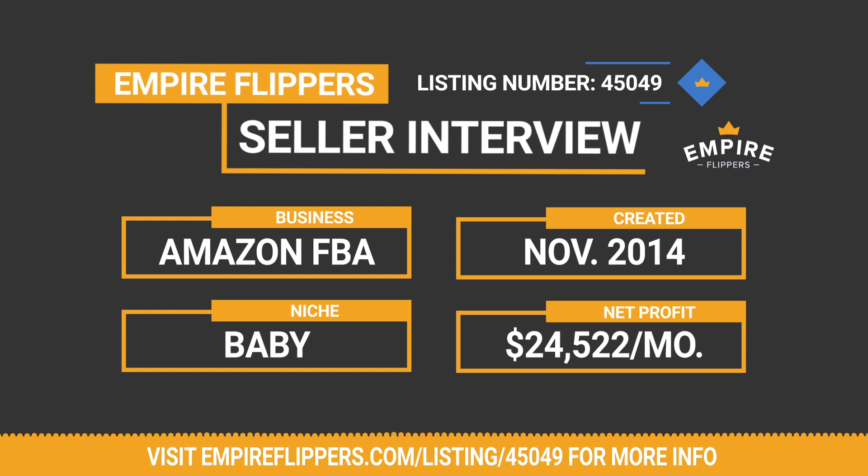I went through basically every training course out there — the Amazing Selling Machine and various others. I dedicated a lot of time to learning this and then launched my first Amazon FBA business probably five years ago. That was in the office product space, and it started to do quite well. Not long after that, I started another venture and partnered with my parents, actually.